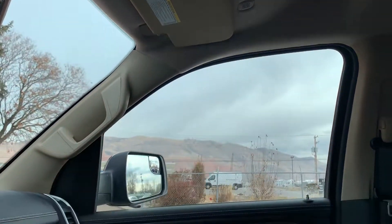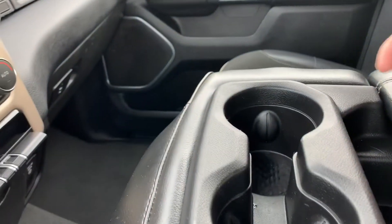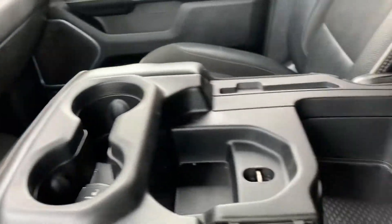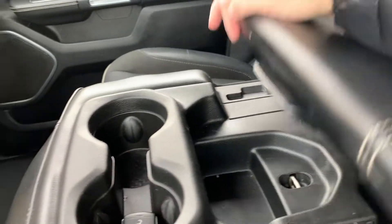About to go to the center console — here's your key fob, your cup holders. You have additional storage and power supplies down in there.